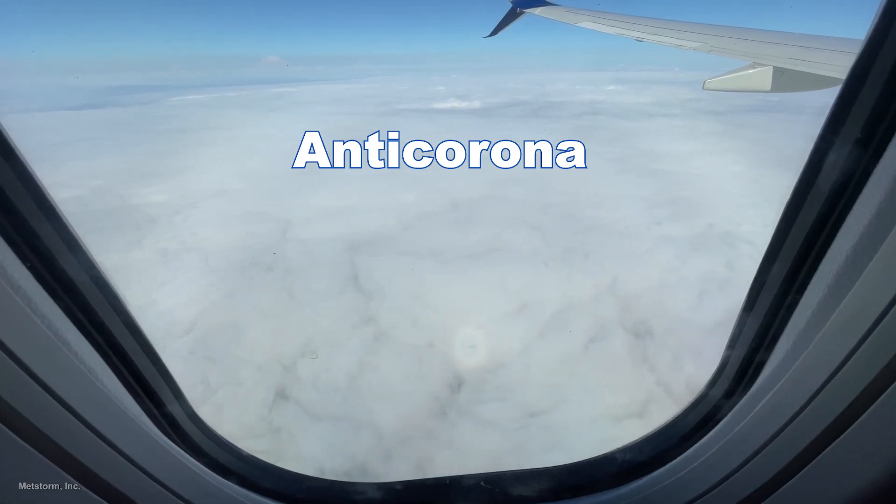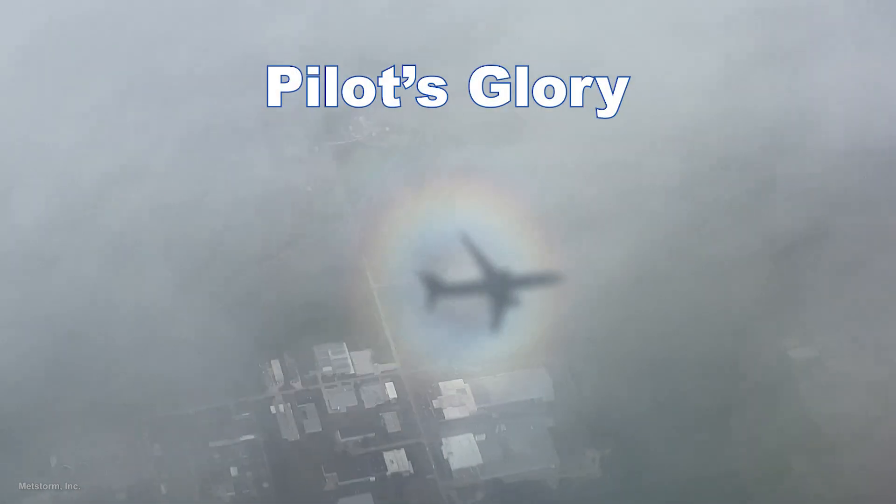Commercial airplane pilots have many opportunities to spot glories because they fly above the lowest clouds, so a glory is also known as a pilot's glory.